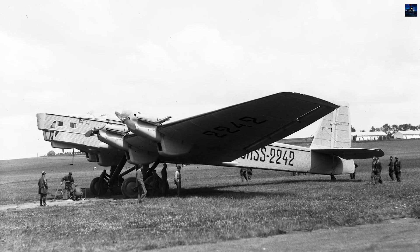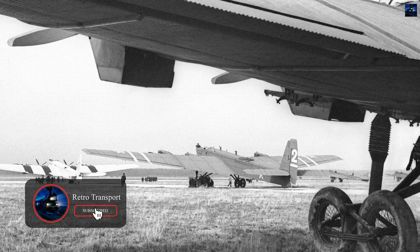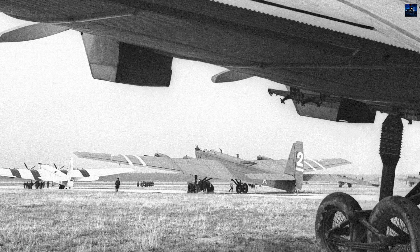The prototype flew in December 1930, piloted by Mikhail Gromov, and entered serial production in 1932 at plant number 22 near Moscow.